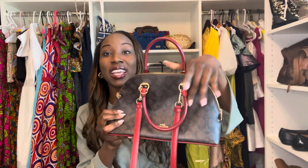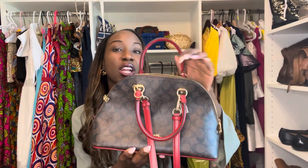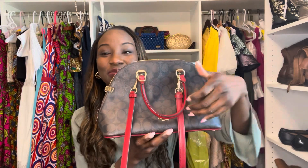Now the cost of this is a fraction of the price of the Alma BB and the Alma PM. The Alma BB and the Alma PM are both over $2,000 — the Alma BB is actually over $2,000 with tax. While this beauty right here, you can get it for as low as $300, even cheaper than that at an outlet mall. So this is one good way to have the same look at a more affordable price. Again, this is the Coach Katy Satchel.